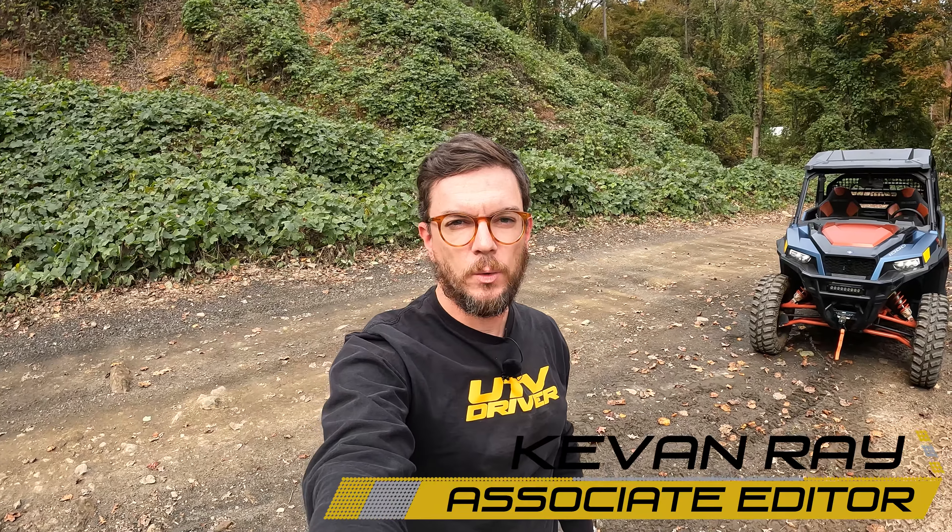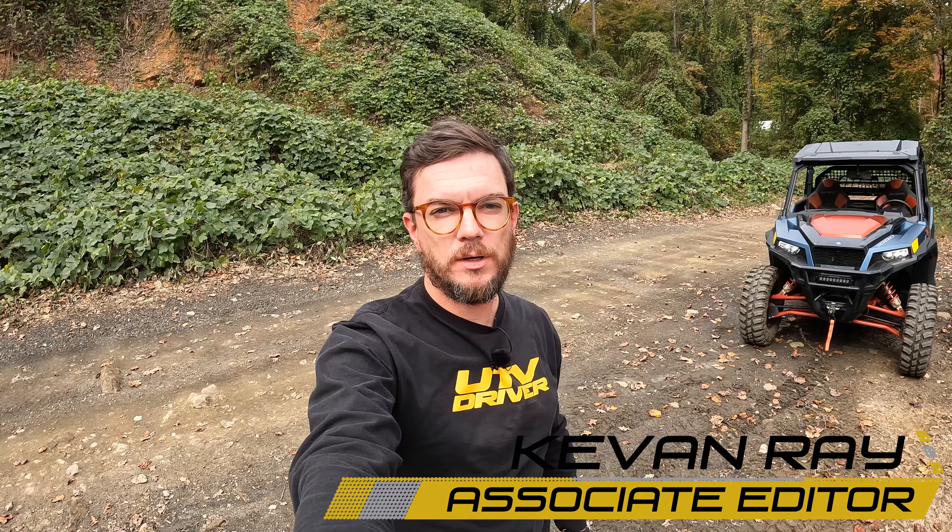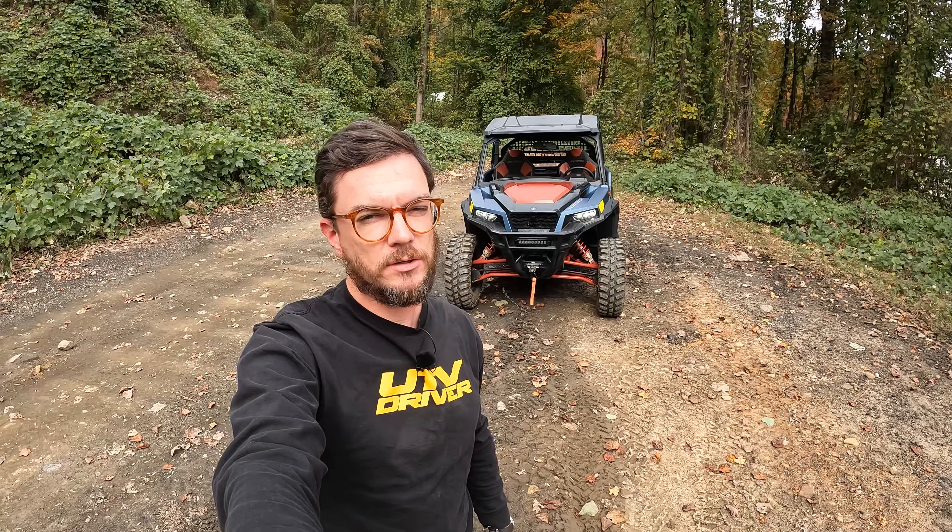Hey, UTV drivers, Kevin Ray here. We've got another rig for Trail 22 review, a special one today — the Polaris General XP 1000 Trailhead Edition. This is brand new for 2022 and we've got it.